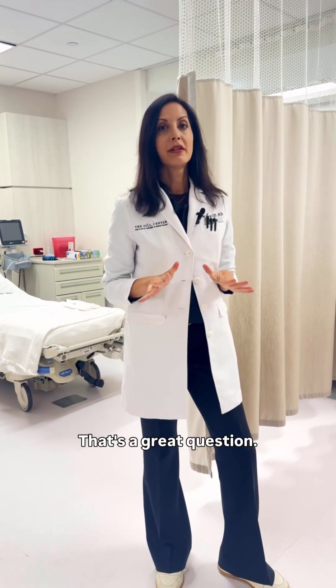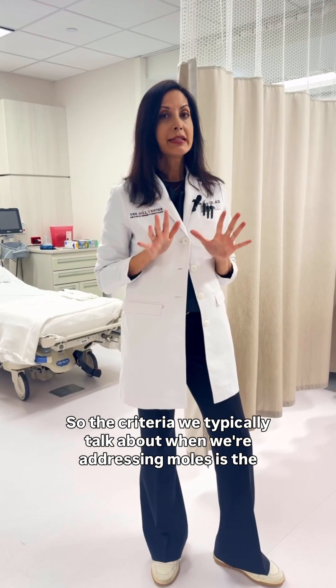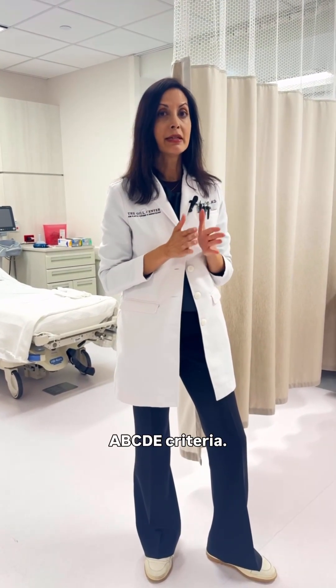That's a great question. It's something that we address weekly here in our clinic. The criteria we typically talk about when addressing moles is the ABCDE criteria.